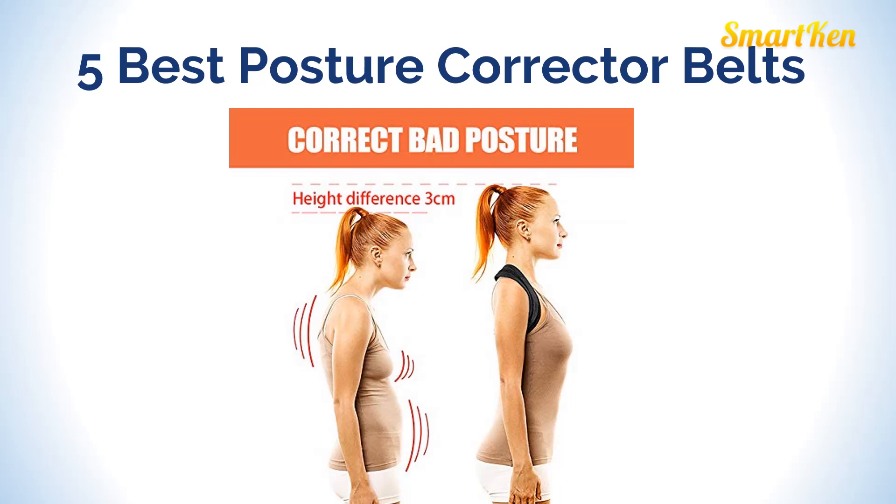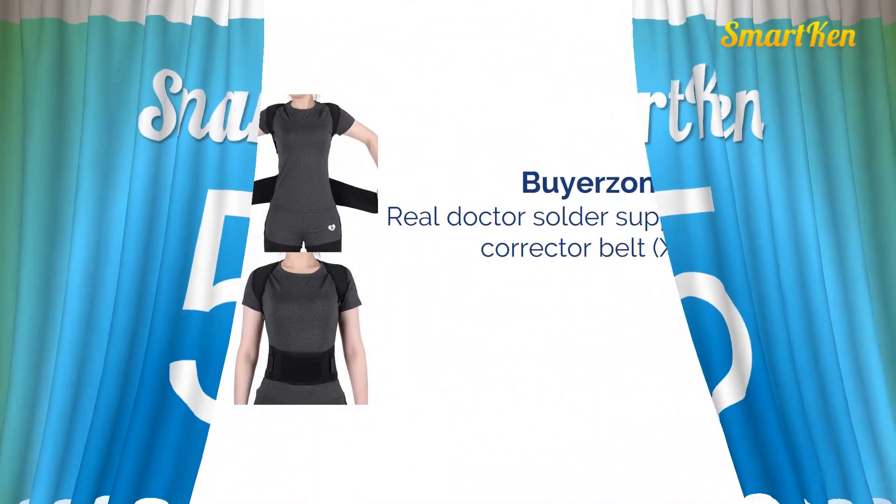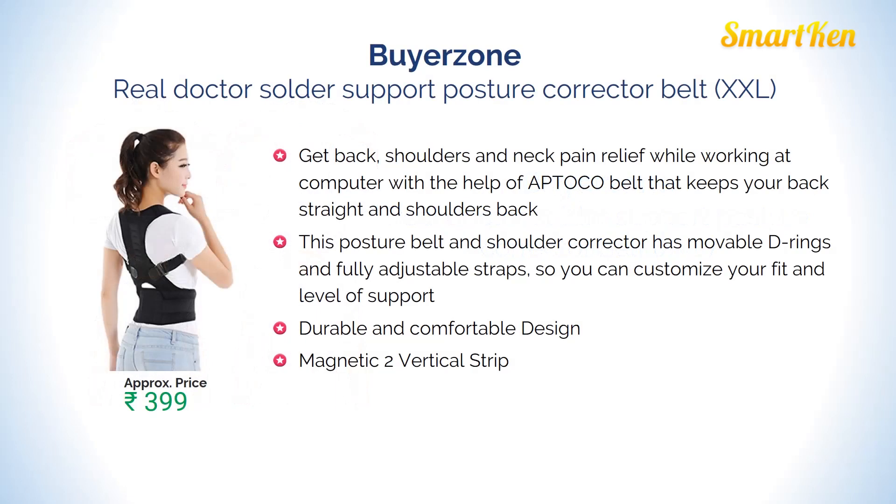Number 5: Buyerzone Real Doctor Shoulder Support Posture Corrector Belt, Double XL Size. This posture belt has movable D-rings and fully adjustable straps so you can customize your fit and level of support. It has a very durable and comfortable design. Approx price Rs. 399.